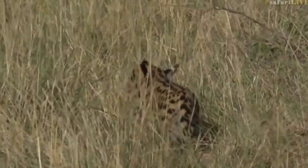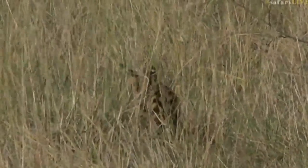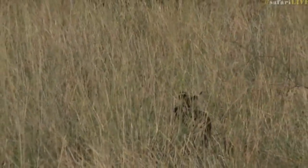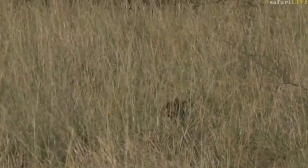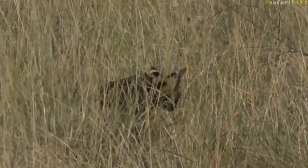I think it's hunting — I'm not sure what it's focused on, but it seems to be looking at something in the grass ahead of it. It's quite a small cat; it's probably the size of a large house cat, but it's got very, very long legs.